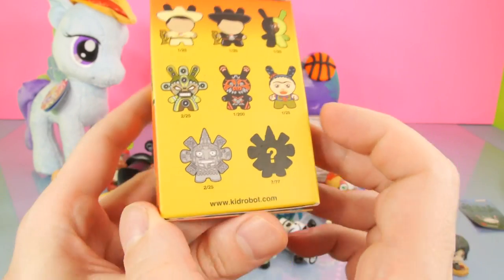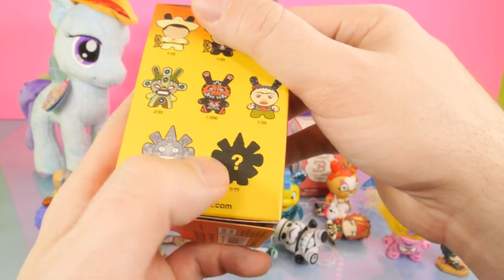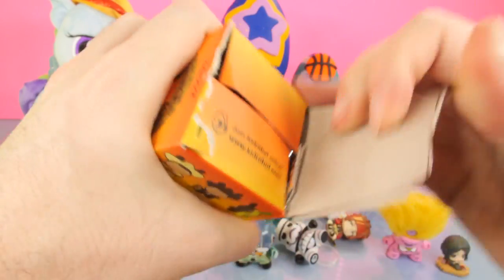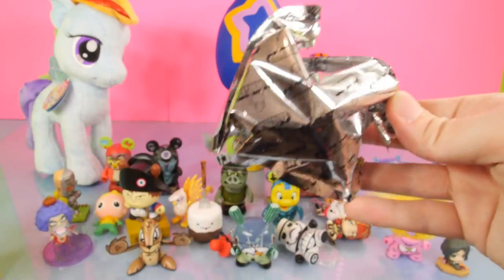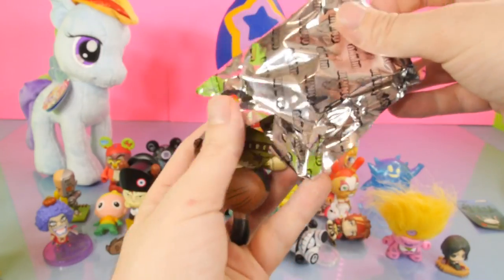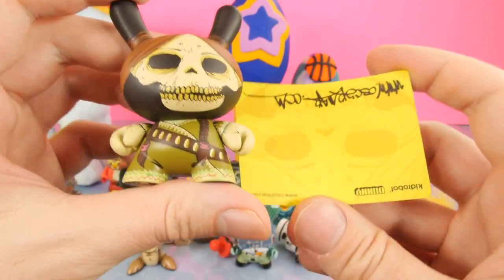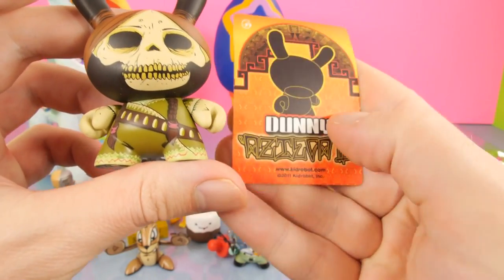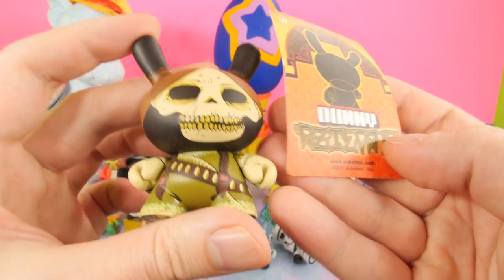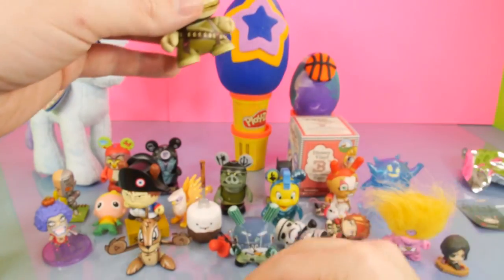The next one is going to be Azteca 2 — that Selfish one is probably my favorite one we've opened from this series so far. This one doesn't feel heavy enough to be a special one, so I'm thinking it's just going to be another Dunny. And for this one, we got this scary skeleton looking one — kind of like a little warrior skeleton. That's a creepy one. That one would have been good to open around Halloween.